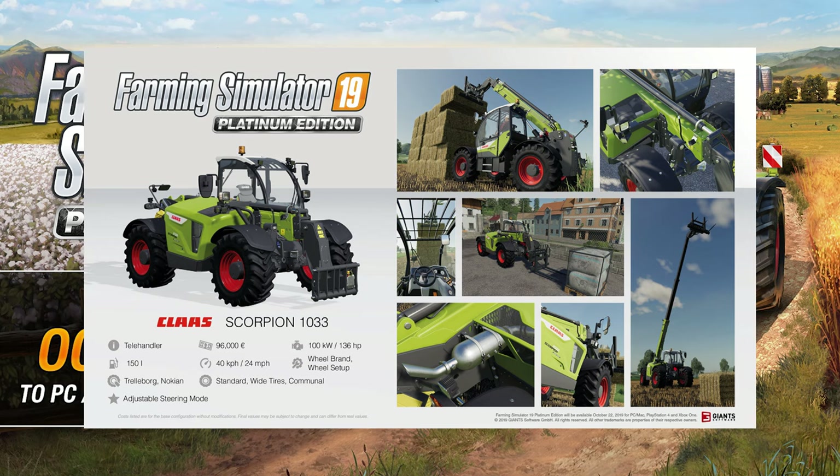Just look at it — it looks incredible. The whole bodywork looks really good. Check out the reach on it as well. It has a heck of a high reach for when you're stacking, so that's going to be really good to put to use. Be curious to see how unstable it is when you get a couple of bales that high up, but it looks very, very nice — a beautiful-looking model.